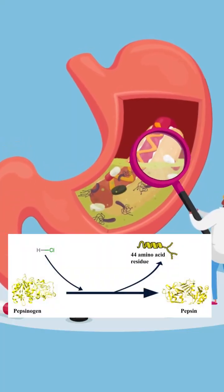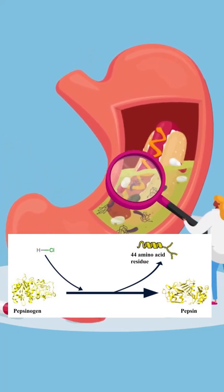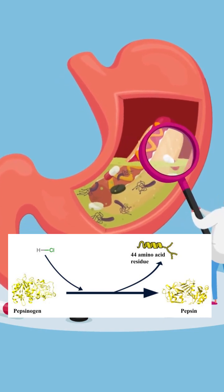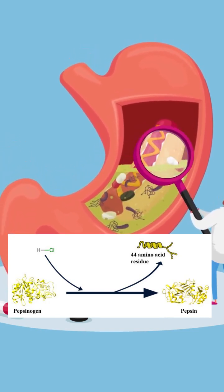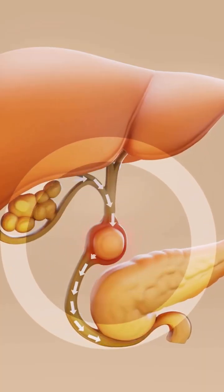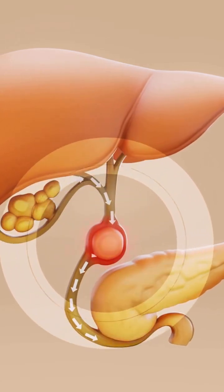At the same time, chief cells release pepsinogen. In acidic conditions, pepsinogen converts into pepsin, an endopeptidase that cleaves large proteins into smaller peptides. This step is essential — without gastric protein breakdown, pancreatic enzymes downstream become inefficient.